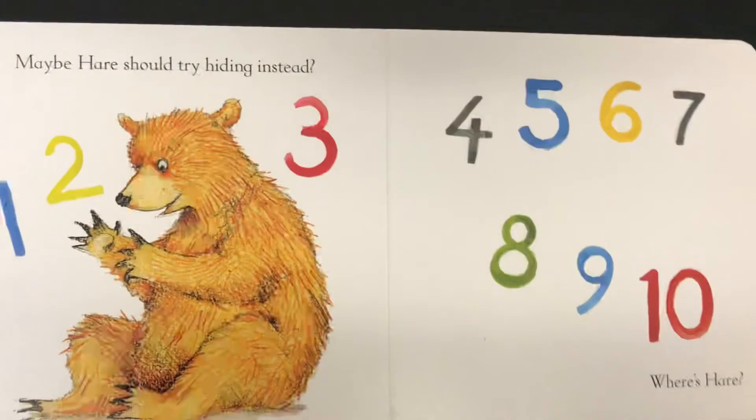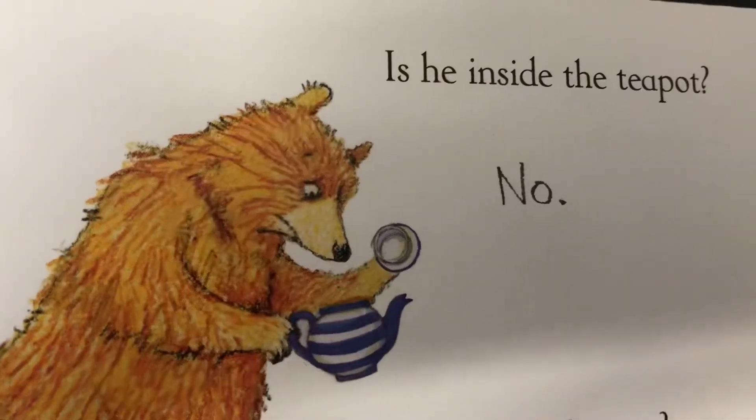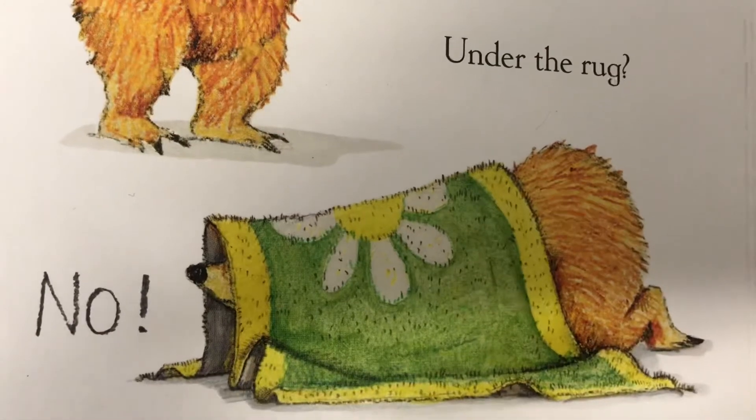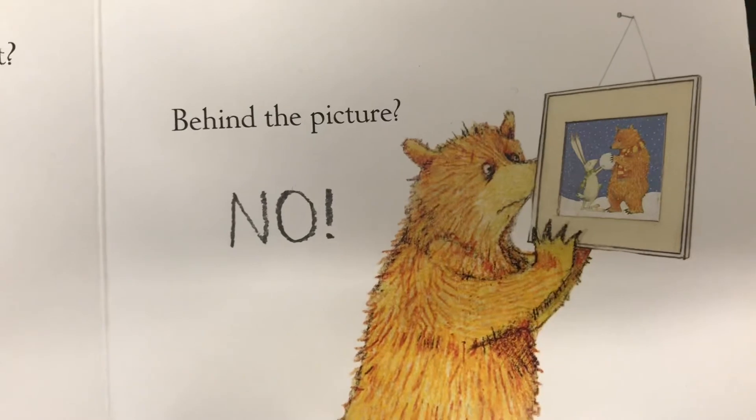1, 2, 3, 4, 5, 6, 7, 8, 9, 10. Where's Bear? Is he inside the teapot? No. Under the rug? No. Behind the picture? No.